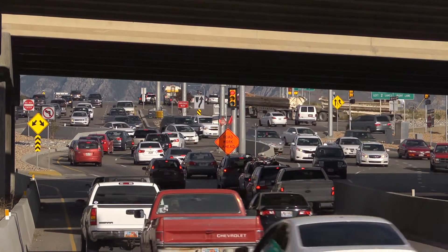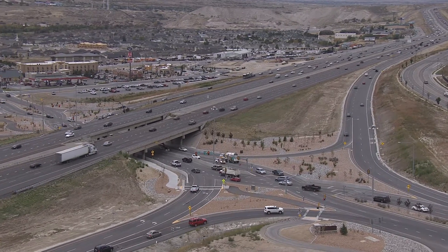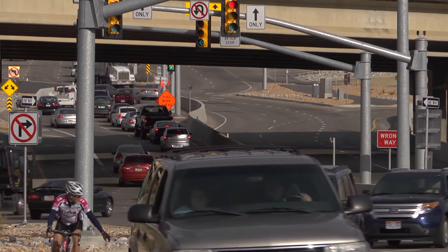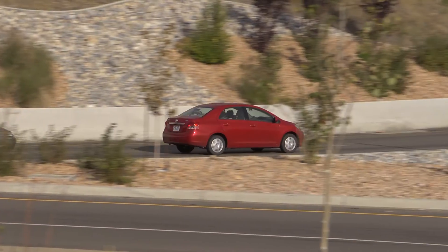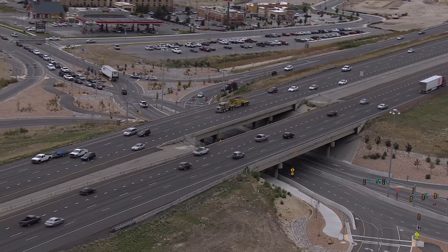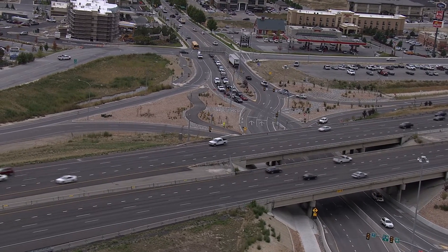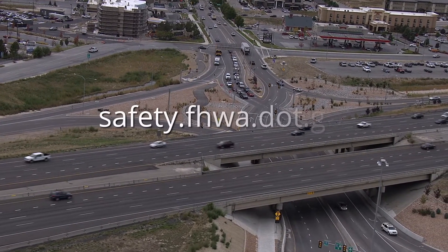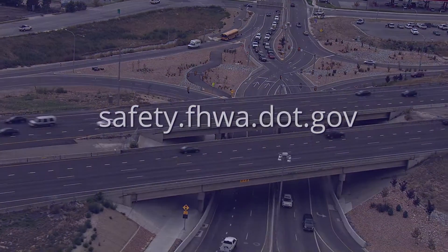The Federal Highway Administration encourages communities and agencies to consider the diverging diamond interchange, both to improve the safety and efficiency of existing interchanges, and as an option for new interchanges. For more information about the diverging diamond interchange and other innovative intersection designs, please visit safety.fhwa.dot.gov.